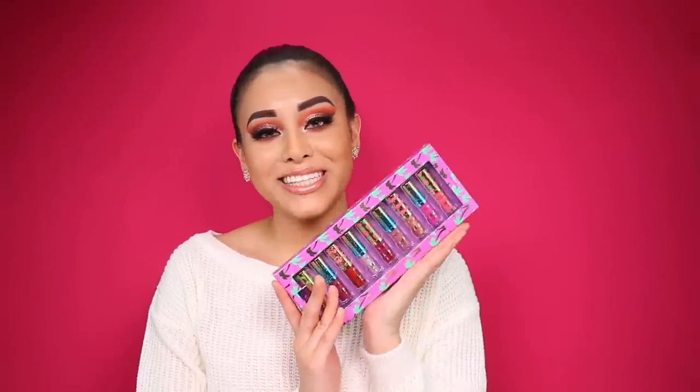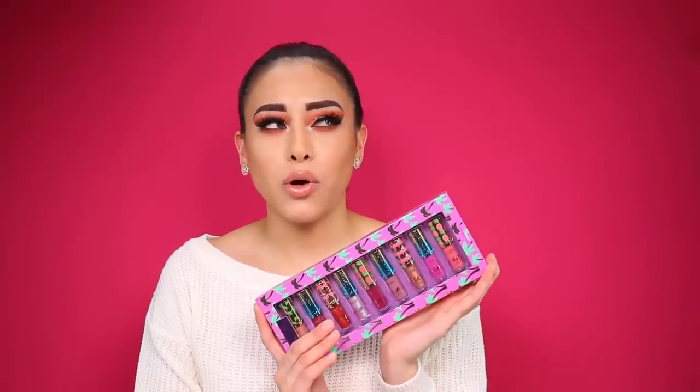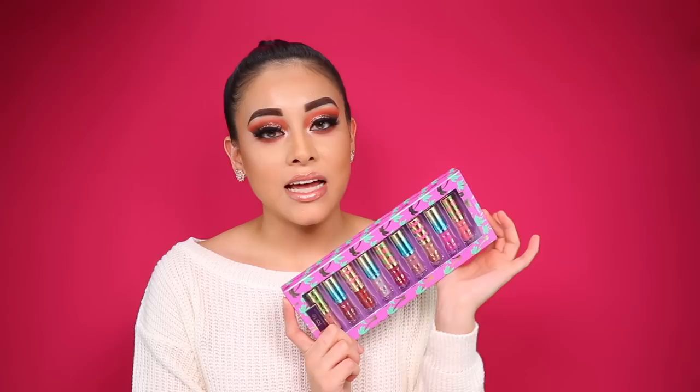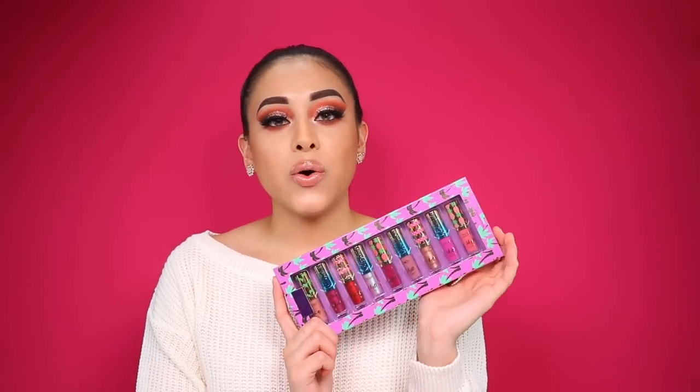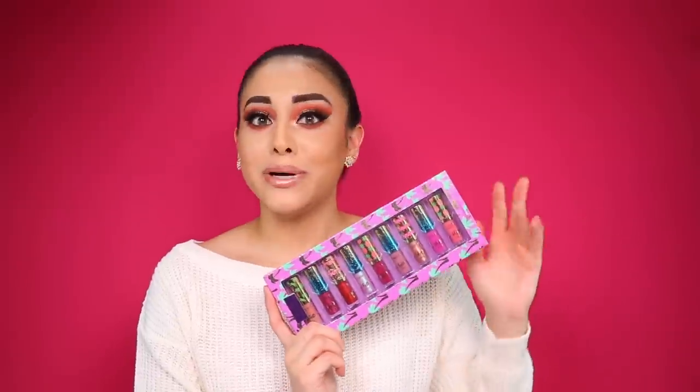Welcome back to my channel. In today's video I am going to be reviewing and trying on the new Tarte Rainforest of the Sea H2O lip glosses — and I shouldn't say new because they've been around for a while — but these are the minis and this is the holiday set that just came out this year. I'm going to try them on for you so you can see whether or not it's worth putting this in your Christmas list.